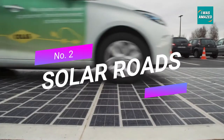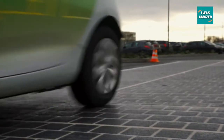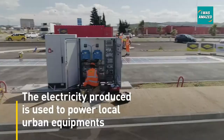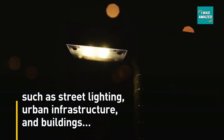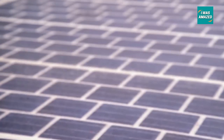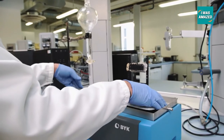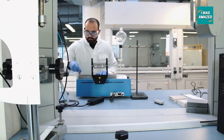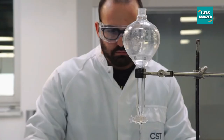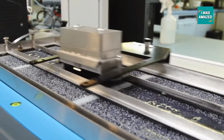Next up, electricity-generating solar roads. Solar roads is the idea of outfitting roads with special solar panels to generate electricity. The energy generated can be used to power street lights and signals, and also to charge electric cars. Paving the roads with special solar panels is a possible solution to reducing their environmental impact. While solar roadway technology has been theoretically possible for a while, interest in the idea has grown significantly over the past decade, likely due to advancements in solar panel and battery technologies.